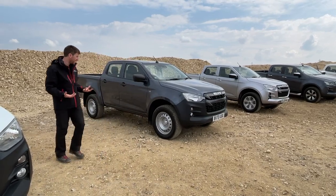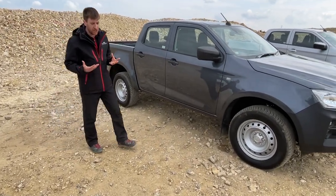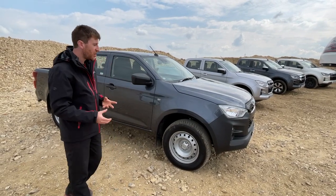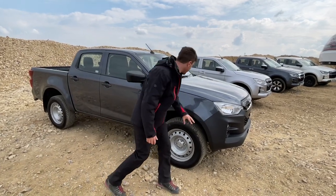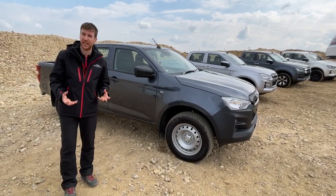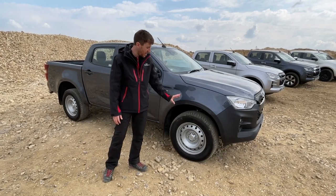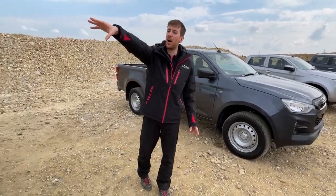Moving to the side of the vehicle — a lot of these vehicles will be used in work environments, very much like here today. They'll be used in a quarry, construction site, or on a farm. So in the high-impact areas — the front and rear bumpers, door mirrors, and door handles — they're all made from hard-wearing black plastic, because you don't want chipping and damage. We've got 18-inch steel wheels on the extended and double cab, and 16-inch steel wheels on the single cab.